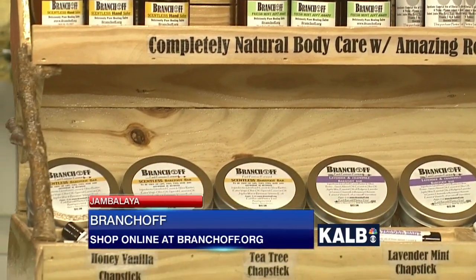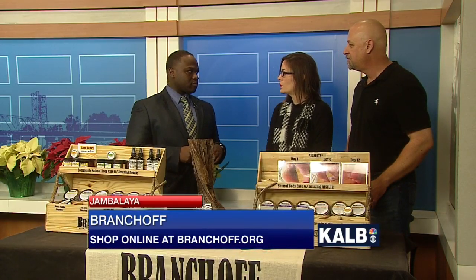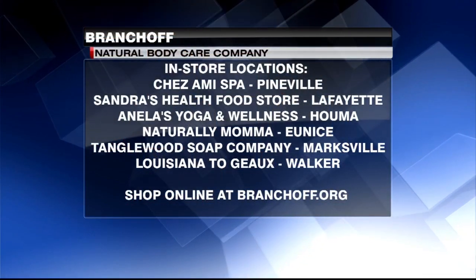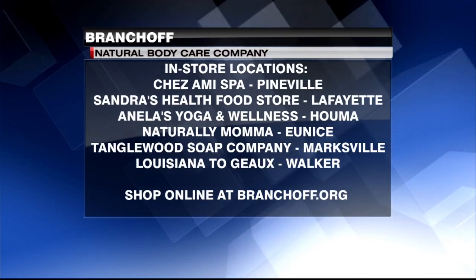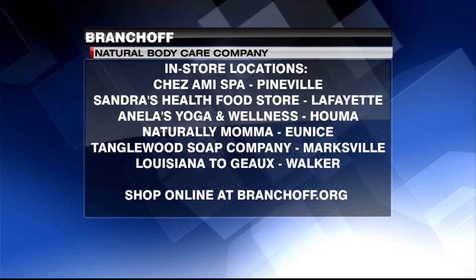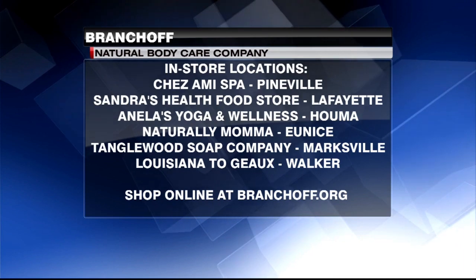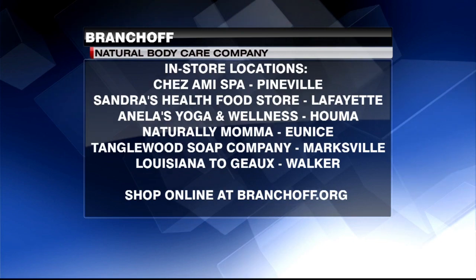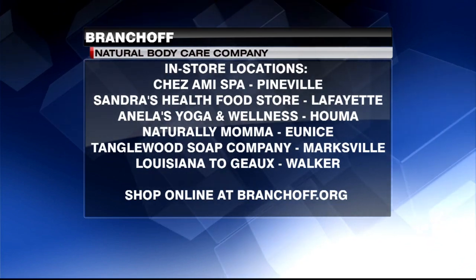Before we go, you guys are located in a few local stores. We're at Chez Ami in Pineville on Edgewood Drive. We also have Naturally Mama in Eunice, Sandra's Health Food Store in Lafayette, Yoga and Wellness in Houma, Tanglewood Soap Company in Marksville, Louisiana To Go in Walker, and Eden's Natural Buying Boutique online. Monroe and Ruston are coming soon — we're going to be in some natural food stores there as well.